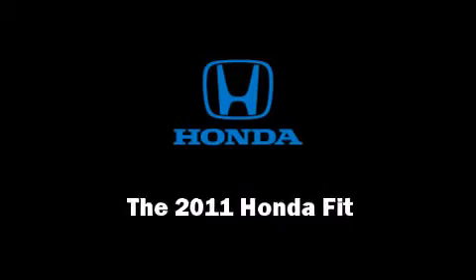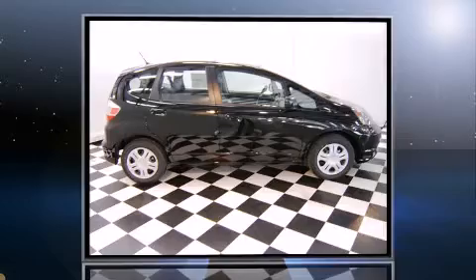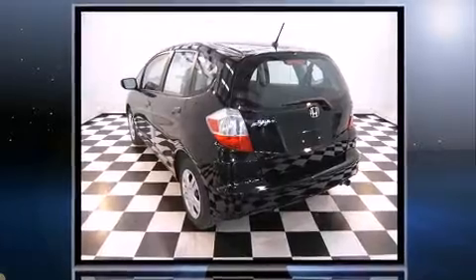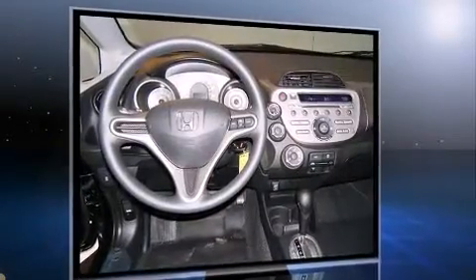The 2011 Honda Fit. This four-door, five-passenger hatchback is ready to drive off the showroom floor. It features a front-wheel drive platform, an automatic transmission, and an efficient four-cylinder engine.